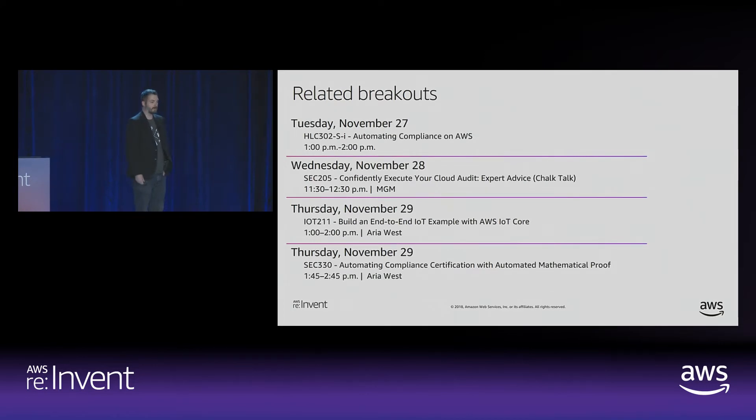Let's talk about the related breakouts. The first one, HLC 302, happened a few hours ago and talks about automating your compliance and building a continual compliance environment — I recommend looking it up on YouTube. Tomorrow we have SEC 302, a chalk talk on how to prepare for working with your auditors in a cloud context. Thursday there's a great session on building IoT devices on AWS using IoT Core. Also Thursday, SEC 330 — a Chad Wolf talk on automating compliance with automated mathematical proofs. I'm a compliance nerd, so this stuff is super cool to me.